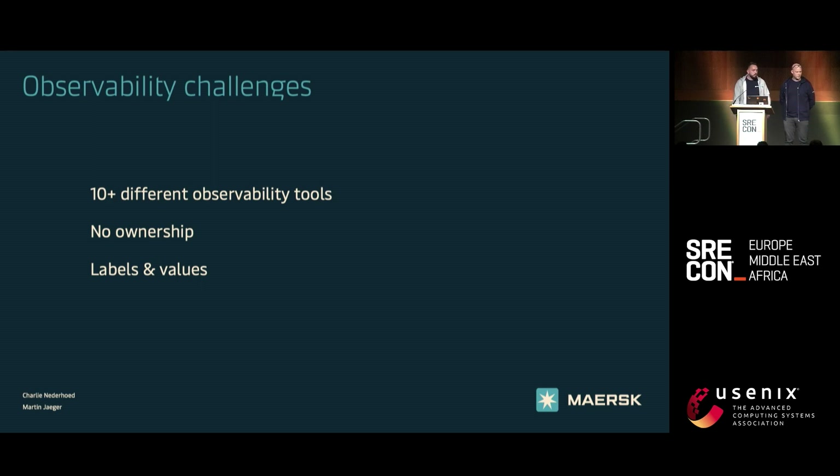Adding all these together, there was no clear observability strategy within the company — and that's fine. We needed something to do about it.